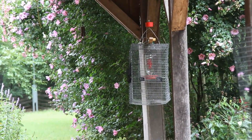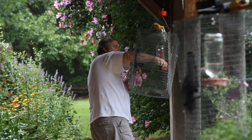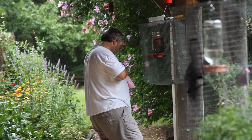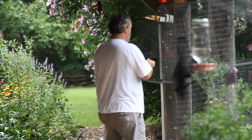The hummingbirds are trapped by placing a cage with a remote control door around a feeder. The birds are then removed from the trap and placed in a small bag. No part of this process is harmful to the birds.